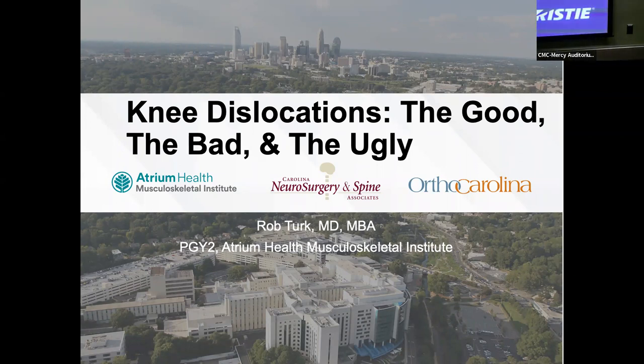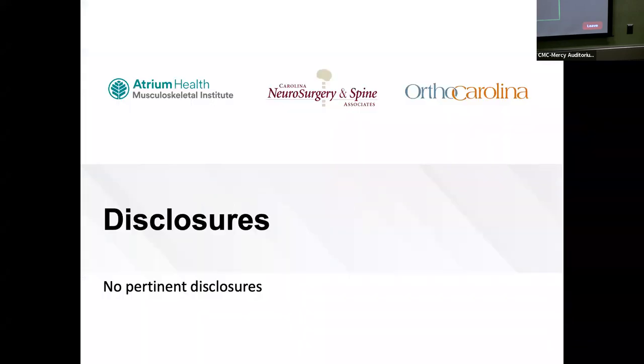Good morning, everyone. I'm Rob Turk. I'm a second-year resident. I'll be discussing knee dislocations. Good to be here this morning. Sorry for the delays — trying to get through everything speedily and make sure you have time for everything today. I have no pertinent disclosures.